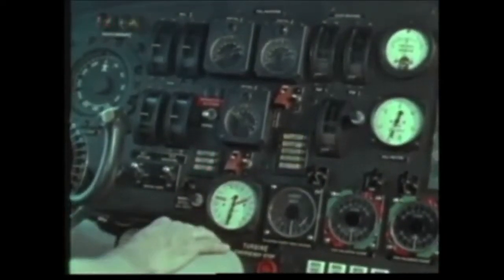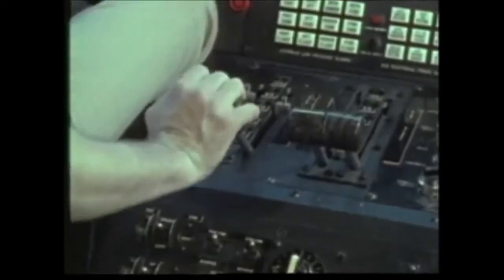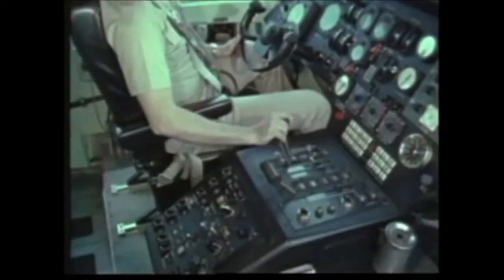On test. Good. Triple throttle control. Pilot ready for takeoff. Roger. Switching to takeoff now. Yep. On the intake, all right? That's it. This one.